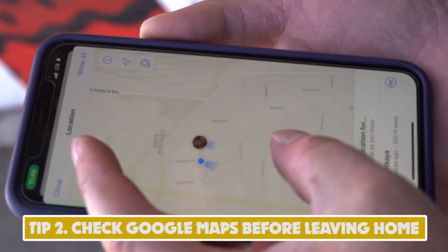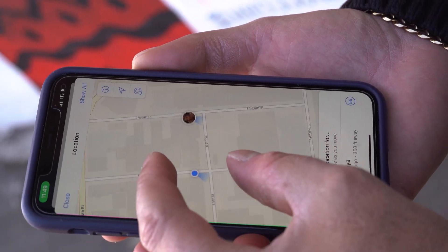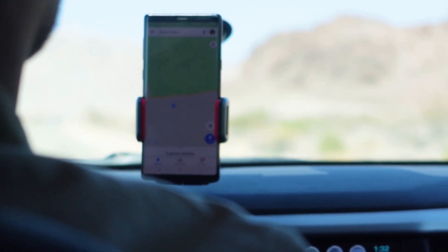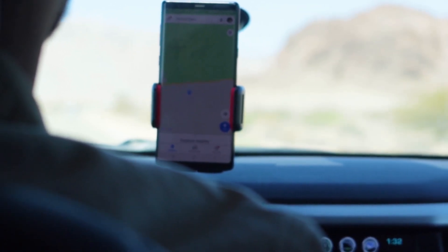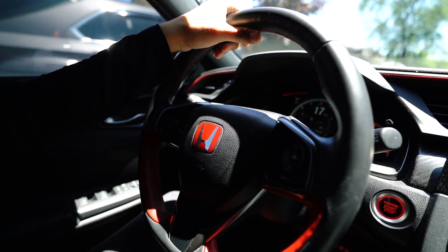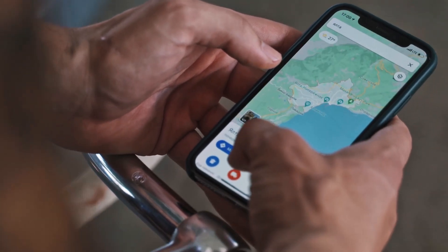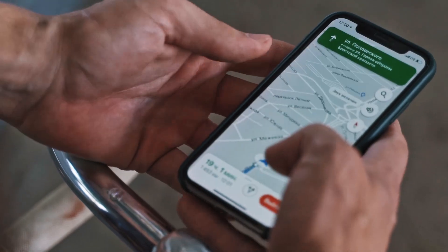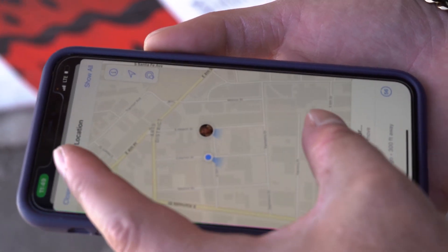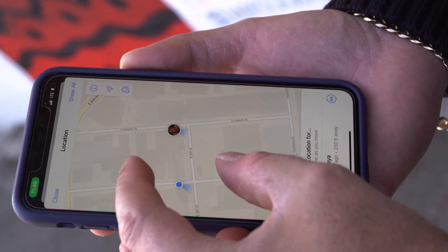Tip 2: Check Google Maps Before Leaving Home. Checking Google Maps before leaving home can help you save time and money on gas. Before heading out, you can use Google Maps to check the best route, including information about traffic and estimated travel times. This can help you avoid getting stuck in traffic or taking longer routes that waste gas. Additionally, Google Maps can help you find the most efficient way to reach your destination, including using public transportation or carpooling. The savings can potentially add up to hundreds or even thousands of dollars per year.